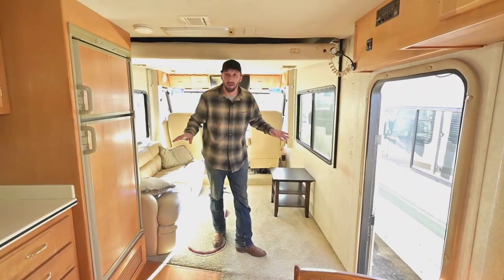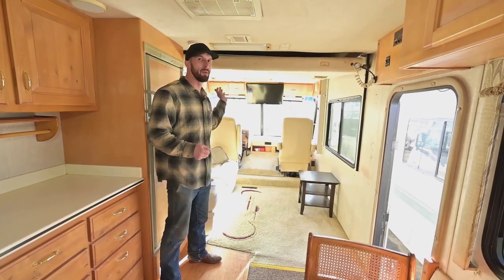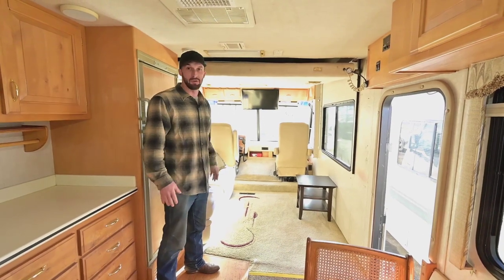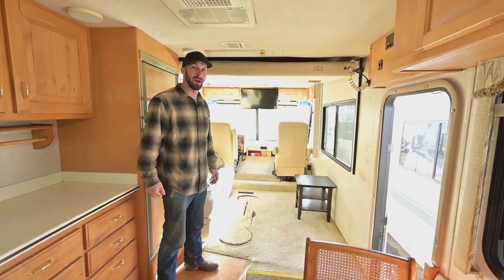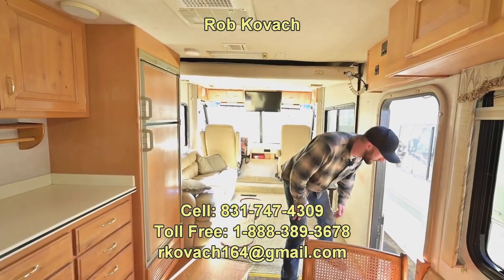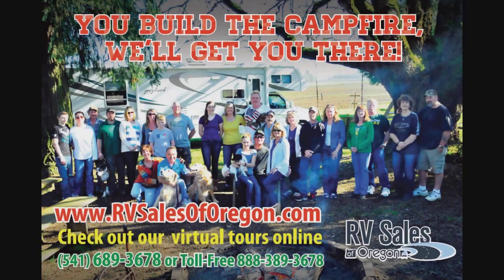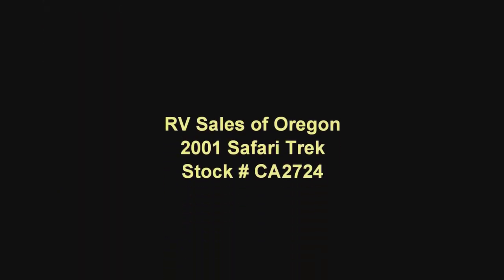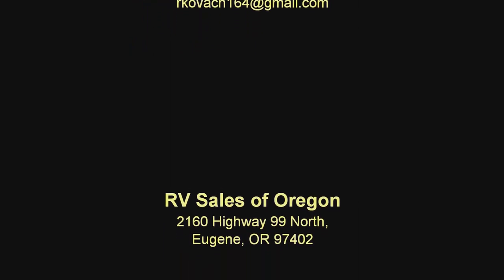I'm going to keep it short and leave it at that. Thank you guys for checking this rig out — it's a 2001 Safari Trek 2830 with a 6-liter Vortec, and it is the wide body if you're looking this thing up. I don't see a lot of these things anymore so I'm happy to have one. If you're interested, please reach out to me. If you're just finding out about them, please reach out — I know these rigs really well and they have a good track record to back them up. Thank you all for checking out this video, hopefully I'll see you here. Have a good day.